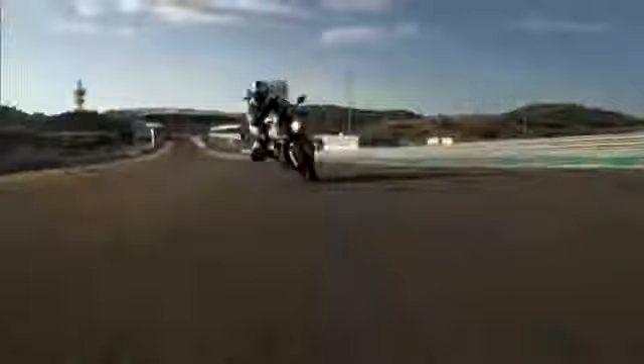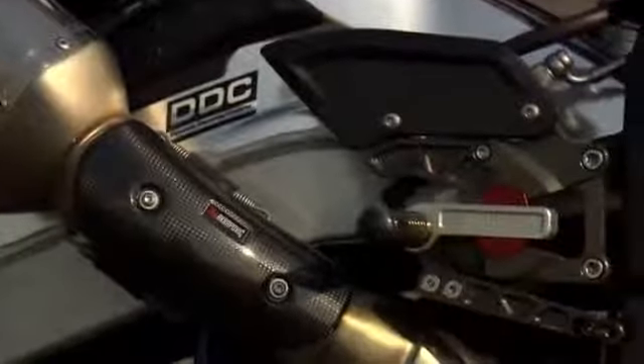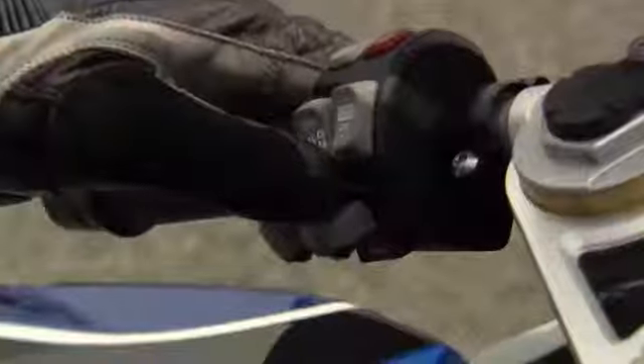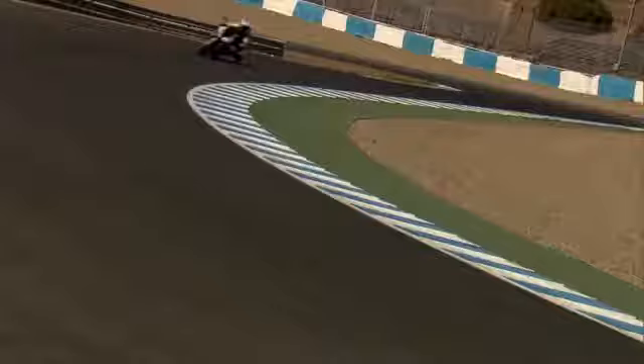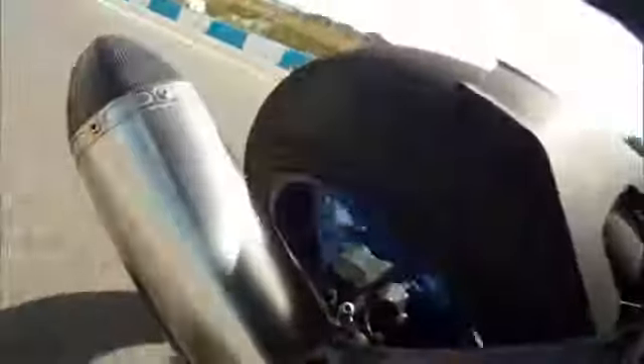High performance in every detail, and even a world first for serial production motorcycles. The BMW HP4 is fitted with dynamic damping control — DDC — as standard. This system allows dynamic damping adaptation of the upside-down fork and spring strut to the specific situation on the road, offering optimum damping in every situation.